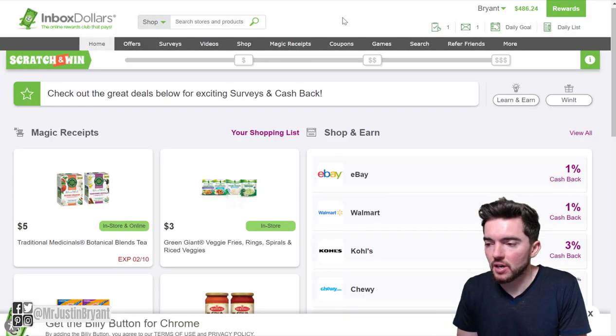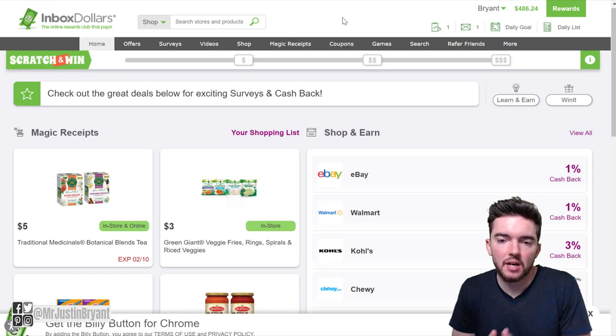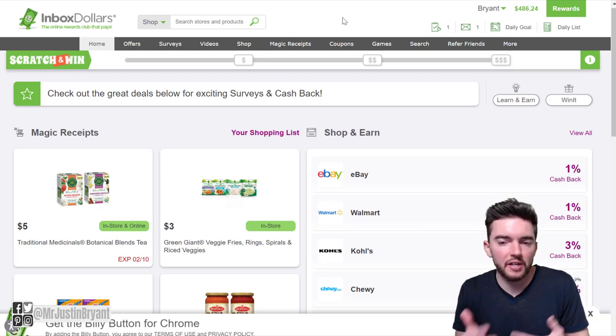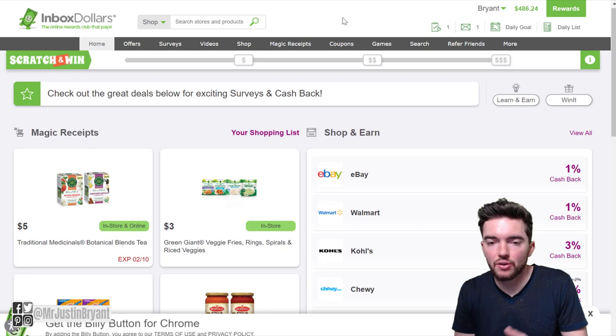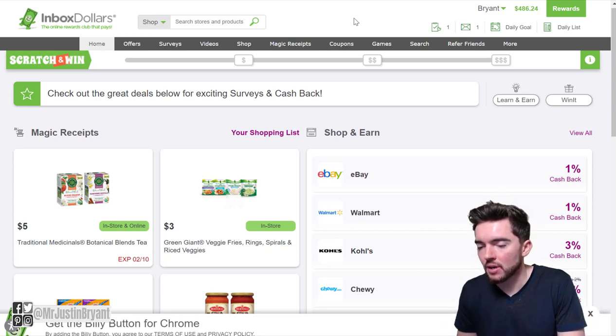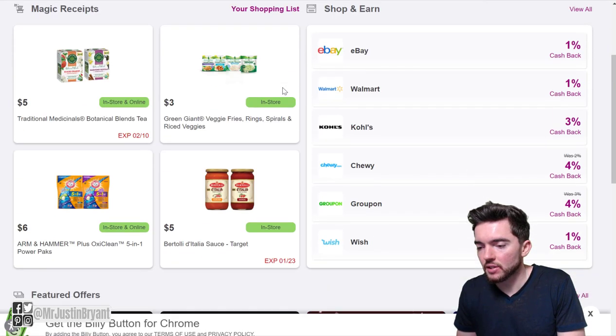Another one you can check out is called Inbox Dollars. Inbox Dollars is another app that pays you for a lot of different things. You can play games, watch videos, do free trial offers, refer people, and they have paid promotional emails that you can read and get paid for that. You can cash out via PayPal, Amazon gift cards, Visa gift cards, and all sorts of things.